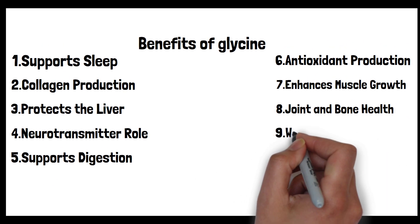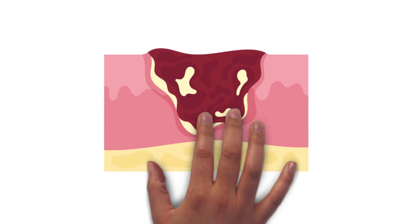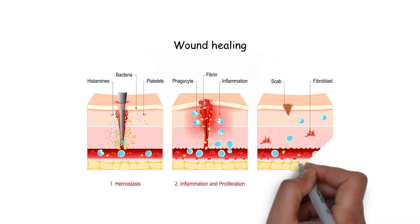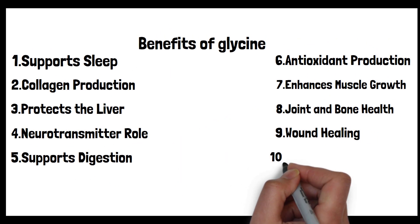Ninth: wound healing. When there's a wound — be it a cut or a burn — the body's immediate response is to produce collagen at the injury site, which acts as a scaffold that new cells can grow on, helping to close the wound. Being an integral part of collagen, glycine is essential for this repair mechanism. A deficiency in glycine could slow down wound healing, making wounds more susceptible to infections and complications. Collagen also plays a role in scar tissue formation, and glycine, in supporting collagen production, is crucial for this aspect of wound recovery.